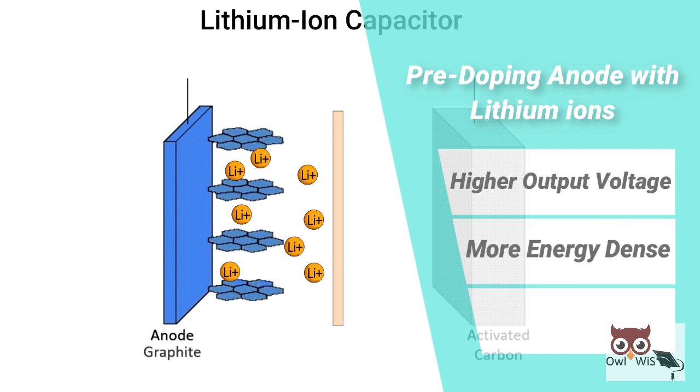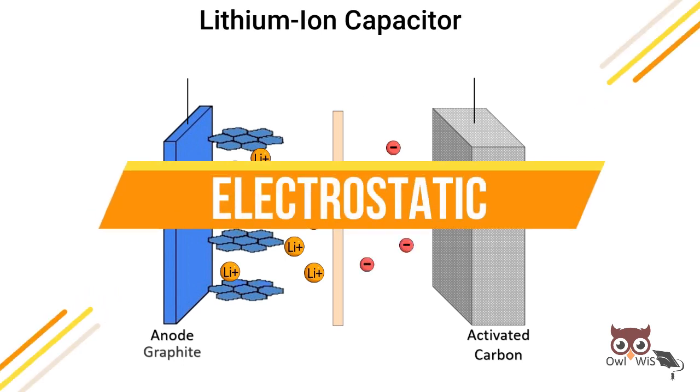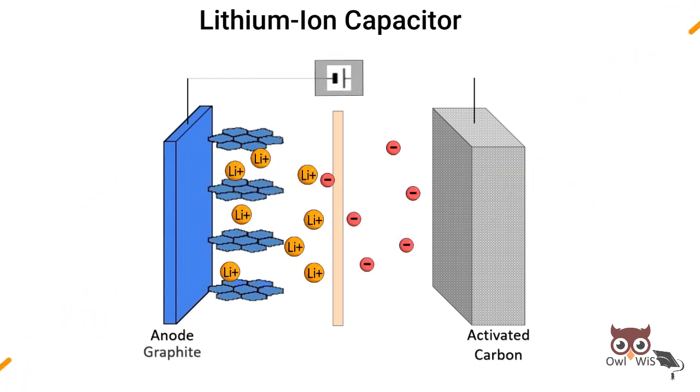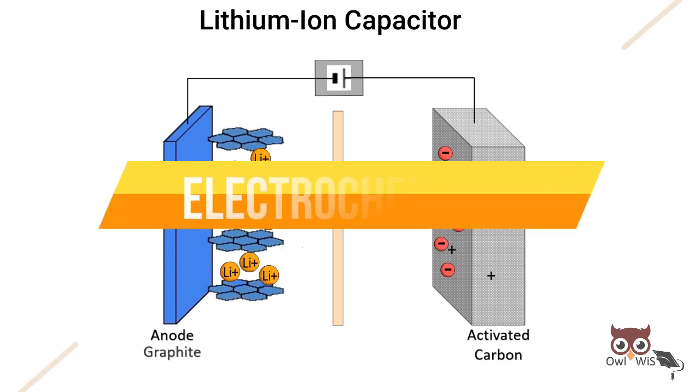Pre-doping also helps to stabilize the electrode's potential, meaning there is very little self-discharge. The cathode is involved in an electrostatic process — the charges are stored in an electrical double layer that develops at the interface between the activated carbon electrode and the electrolyte, like in EDLC. The anode is charged by reversible intercalation of lithium ions, which is an electrochemical reaction.